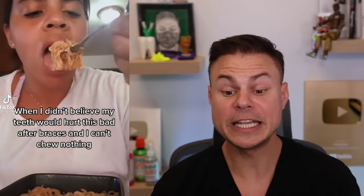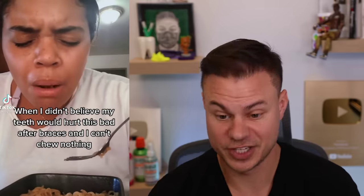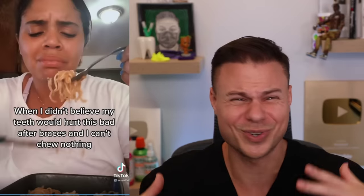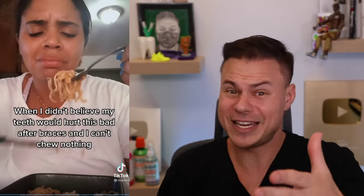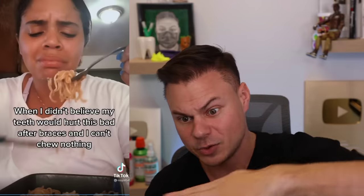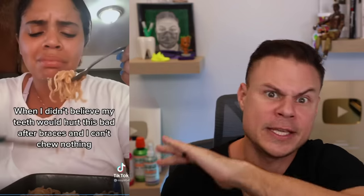When you don't believe your teeth will hurt this bad after getting braces — she's literally cutting her noodles. When you first get your braces on, the first two weeks are super sensitive and you can't even eat noodles — you'll be on soft food. But after two weeks the pain goes down and it's easy breezy from there. Make sure to like this video, and I gotta go fulfill all your orders because you keep buying my toothbrushes. Love you guys, till the next one!